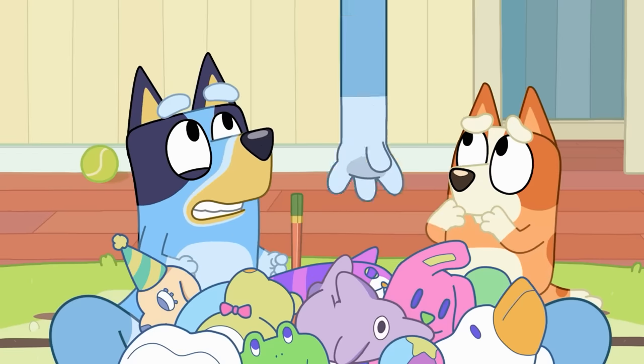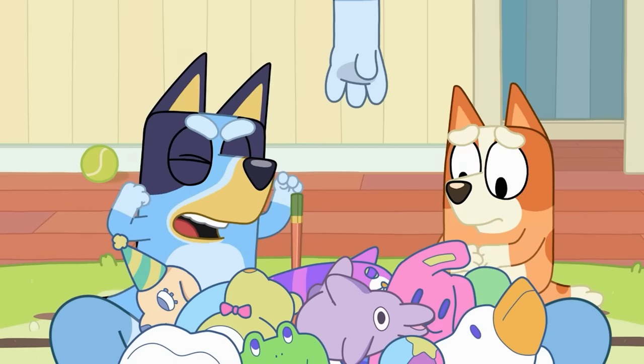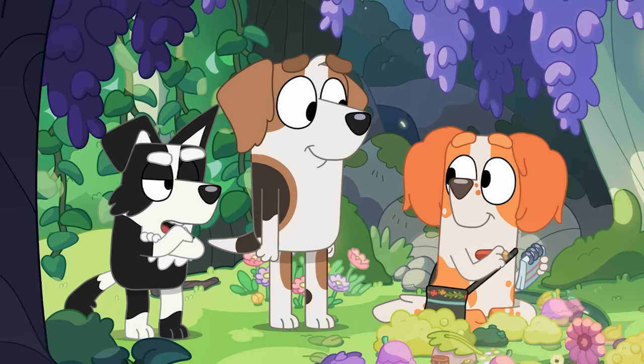Unfortunately, this is a design aspect that once again only applies to adult characters. Teenagers and child characters all sport the same exact pupils, no matter what gender they are.